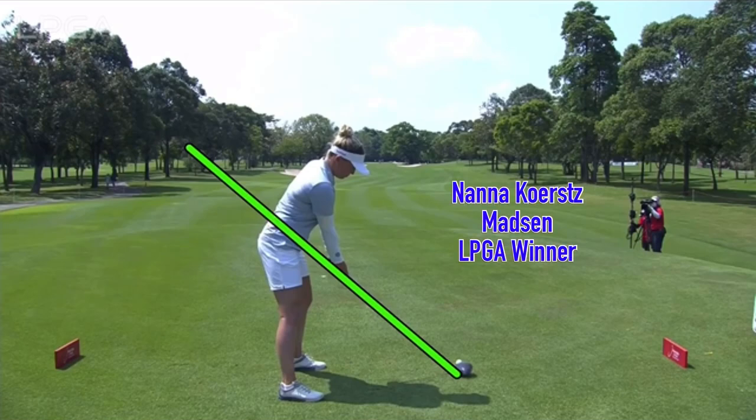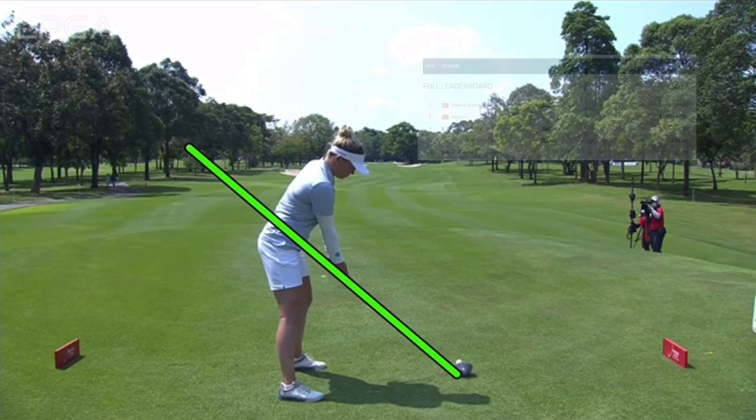In this week's video, Nana Madsen — first-time winner this week on the LPGA Tour with a playoff win, making a million birdies. Great win for her, congratulations.